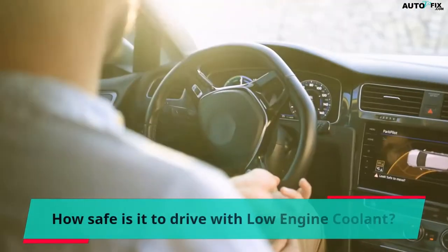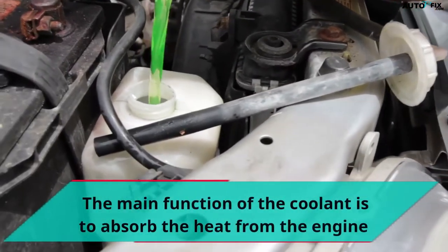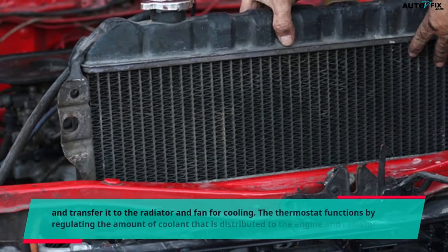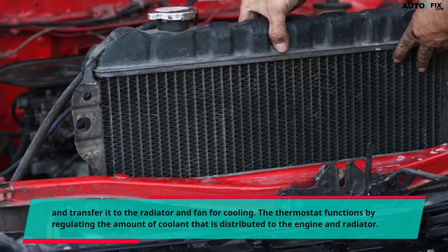How safe is it to drive with low engine coolant? The main function of the coolant is to absorb the heat from the engine and transfer it to the radiator and fan for cooling. The thermostat functions by regulating the amount of coolant that is distributed to the engine and radiator.